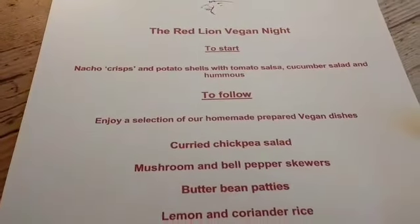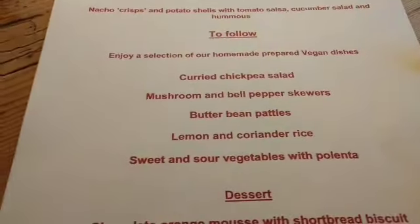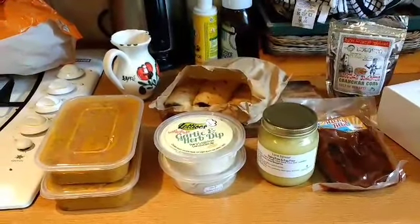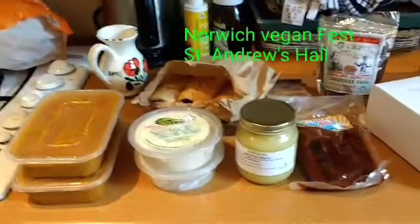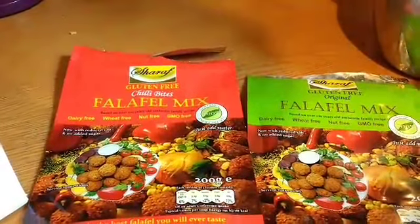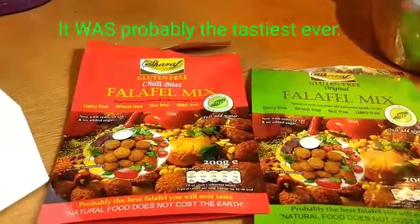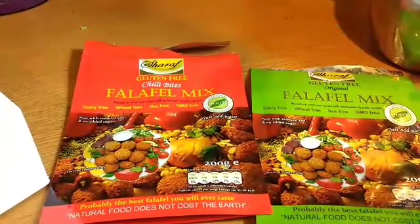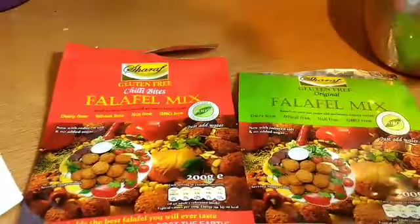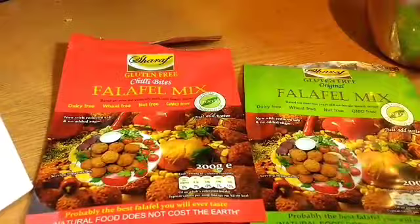My haul from the wonderful vegan festival at St Andrew's Hall — I'm taking it to a vegan buffet today. There's this falafel, which claims to be probably the best you've ever had, with a secret recipe. I also got these sticky ribs, which is seitan in barbecue sauce — interesting to see if it's much nicer than mine!